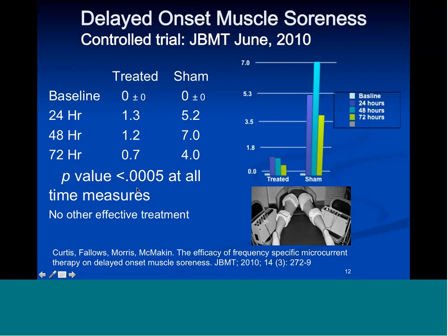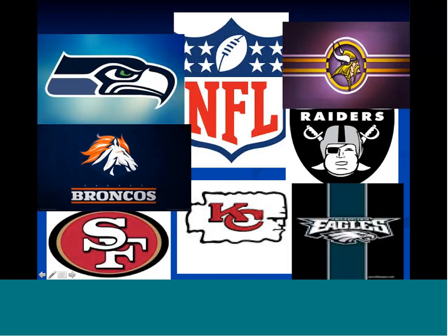The important part for athletes and exercisers is that there is no other effective treatment — either prevention before the fact or after the fact — that will prevent or treat delayed onset muscle soreness. This is a huge advancement in treatment of athletic injuries, which is probably why there are six or eight NFL teams using frequency specific microcurrent to treat their football players. It's also being used in the National Soccer League, the Canadian Soccer League, basketball teams, baseball teams, and Olympic athletes.